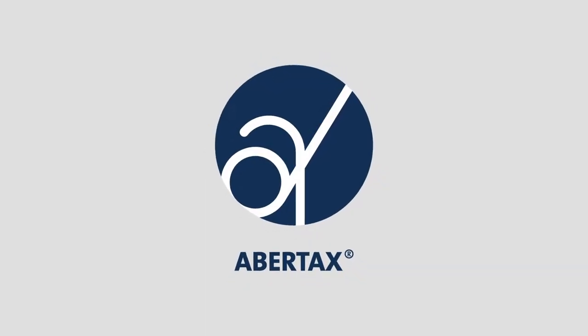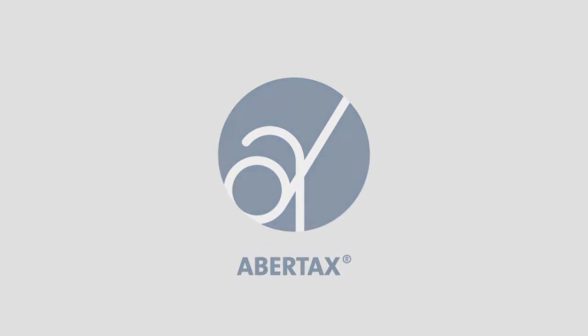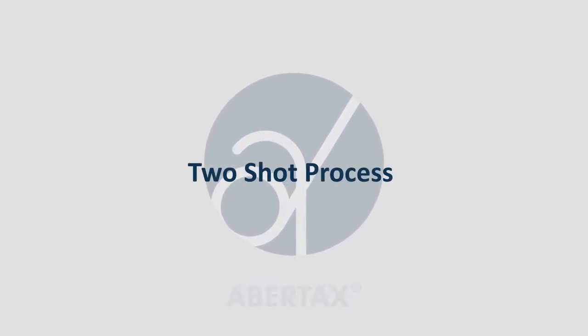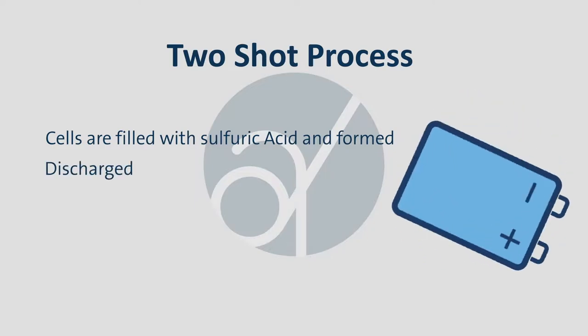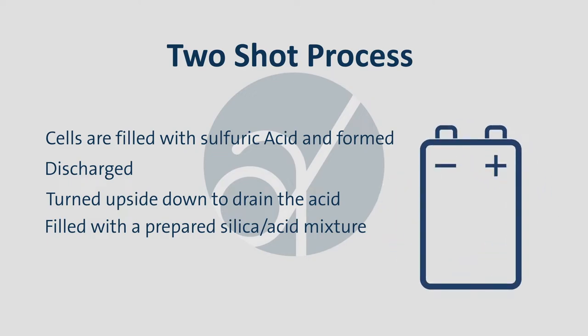The Abatex Group combines state-of-the-art research facilities with advanced manufacturing that make it a leader in battery ancillaries. The most conventionally used method of filling gel batteries is the two-shot process, where the cells are first filled with sulfuric acid and formed. After formation, the batteries are discharged, turned upside down to drain the acid,